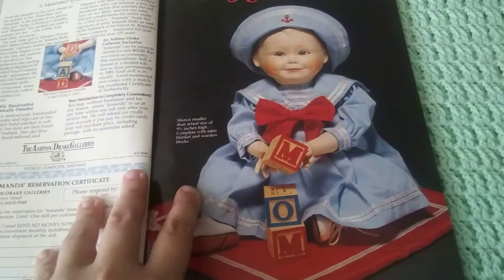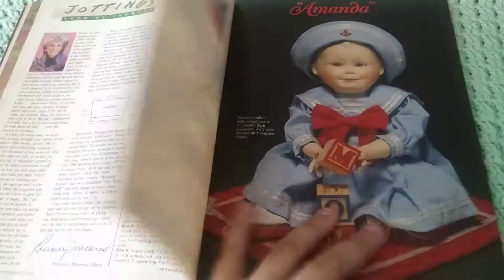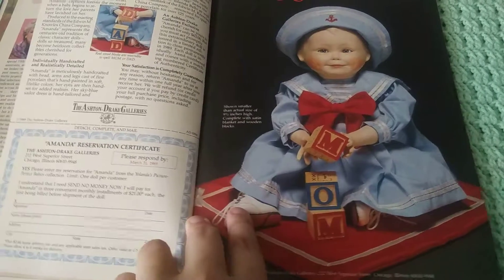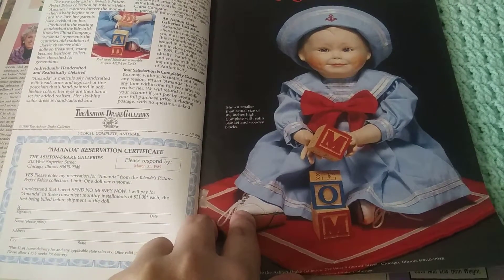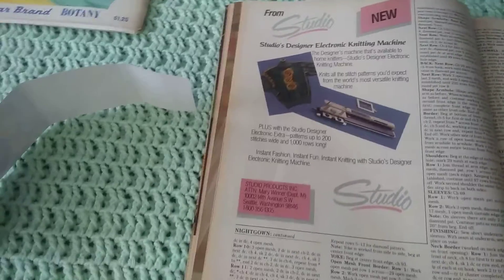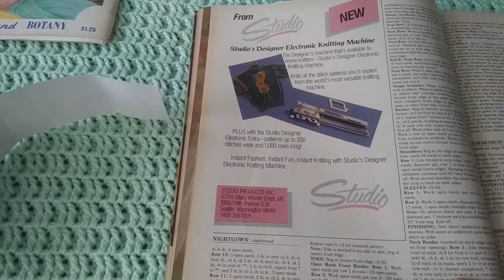And there's an advertisement for a creepy doll named Amanda — Amanda the Creepy Doll. How much did she sell for? Three convenient monthly installments of $21 — so that would be $63 for this creepy doll. And there's a knitting machine advertisement from Studio — Studio's designer electronic knitting machine. That's cool.